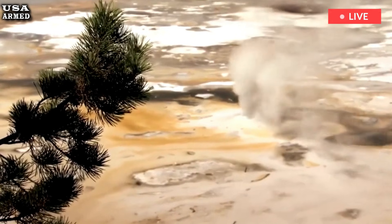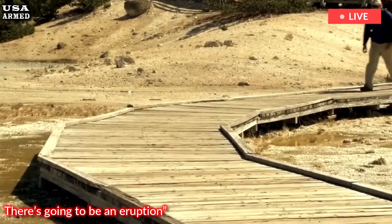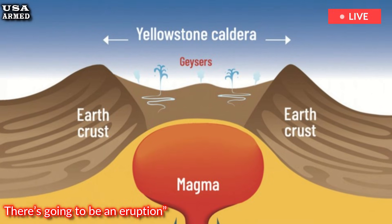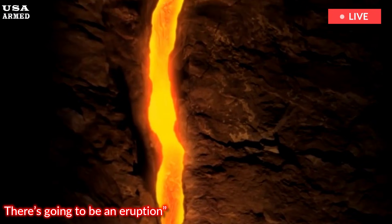The two largest chambers, likely filled with low-viscosity basaltic magma, are located to the southwest between 20 and 50 kilometers underground. Farther northeast, smaller chambers form the largest reservoirs of high-viscosity rhyolite melt in the caldera. These chambers occur at shallower depths, between 4 and 20 kilometers.